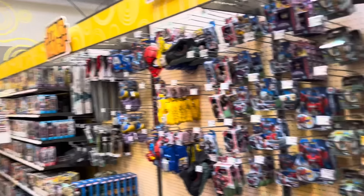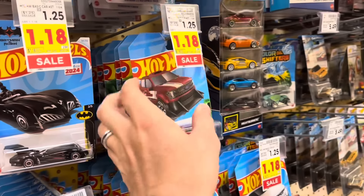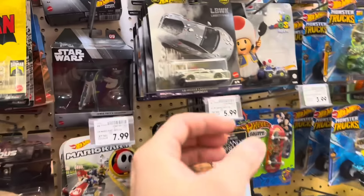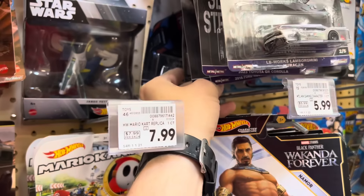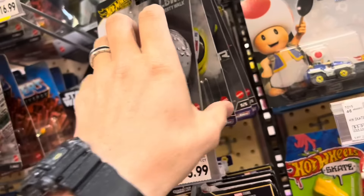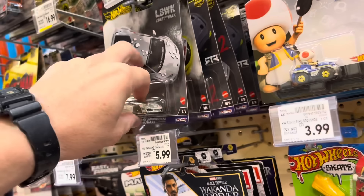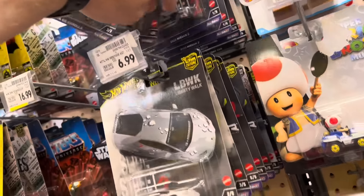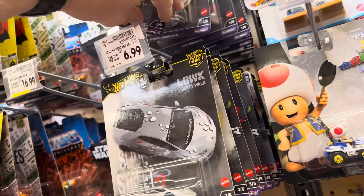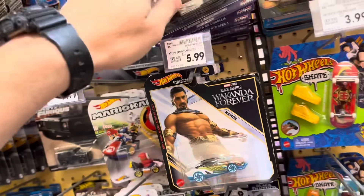I'm over here at the die cast section at Kroger. I was here just a few days ago when they got a C case in, but I was super late to the party. I thought I'd stop by again to check if these were on sale — I wouldn't mind getting a second set since they're so popular — but they're not on sale. I can definitely pick them up at Walmart for cheaper, but every once in a while they go on sale here.